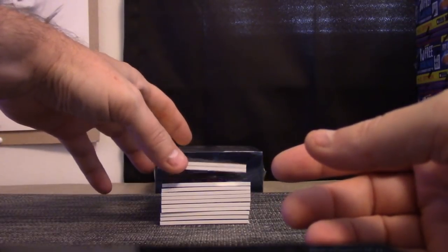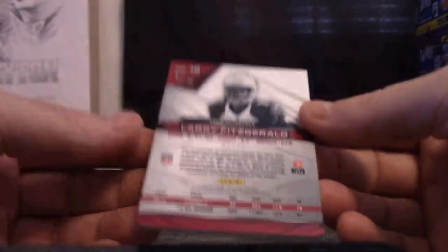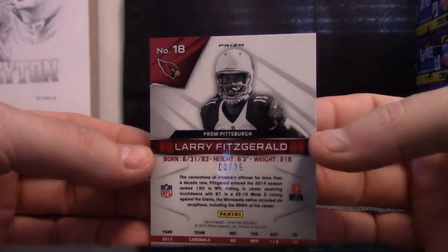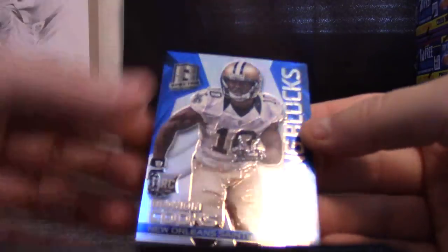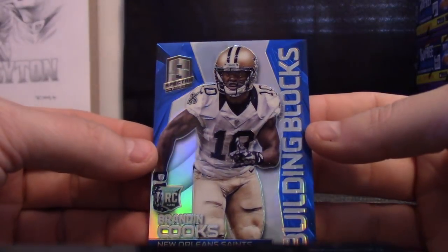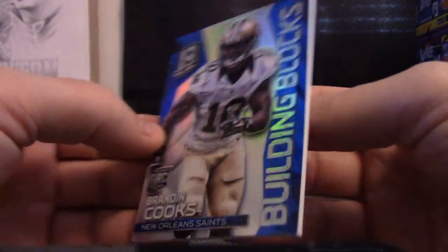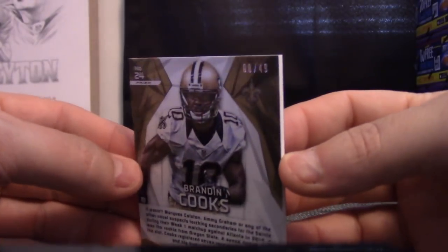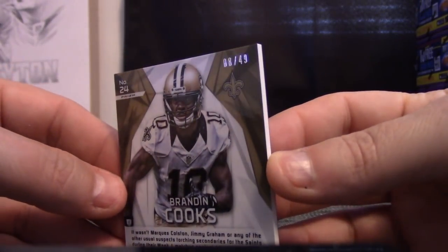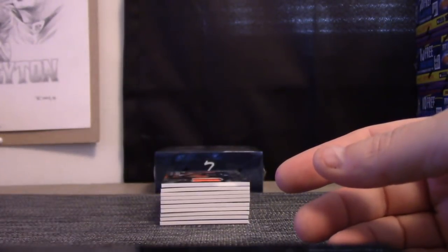Vince Wilfork — that goes to Chris. Larry Fitz gold, three of twenty-five. Chris. Three threes in the first five cards. And Brandon Cooks blue, eight of forty-nine. Adam, that's yours.